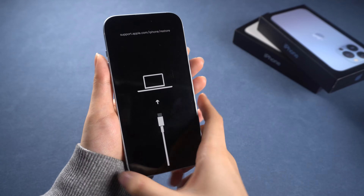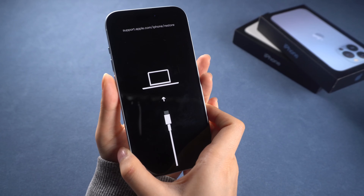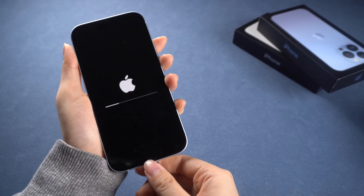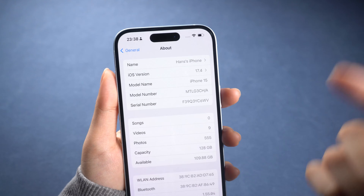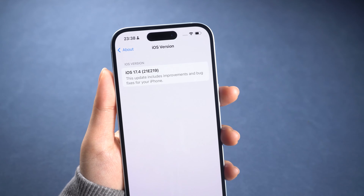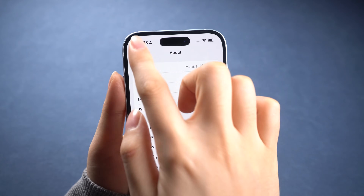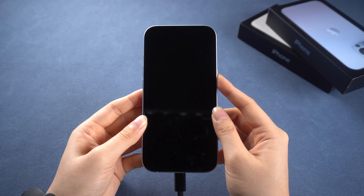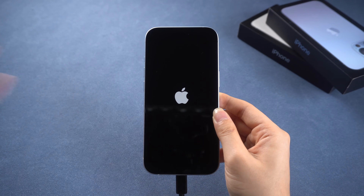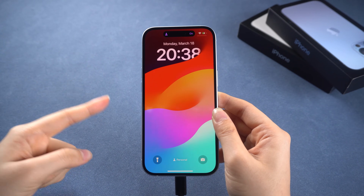Hi guys, if you find yourself in a situation where your iPhone is stuck in recovery mode and cannot be restored, there could be several reasons behind it. Some of the common causes are software issues caused by a failed or corrupted update, malware due to jailbreaking, or hardware-related damage to your device. In this video, I will provide a few ways to help you get your iPhone out of recovery mode and make it normal. Let's dive in.